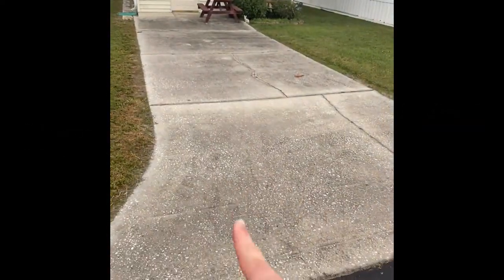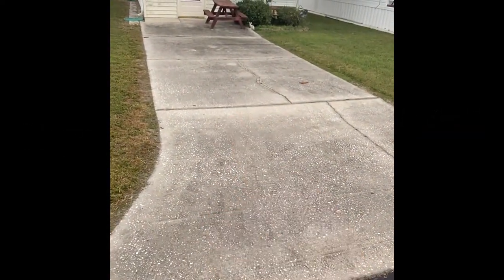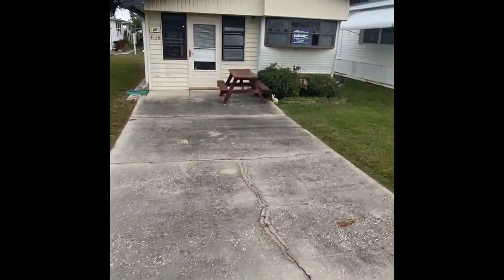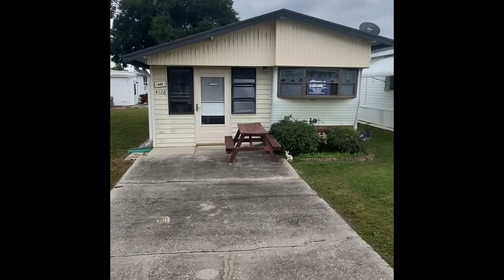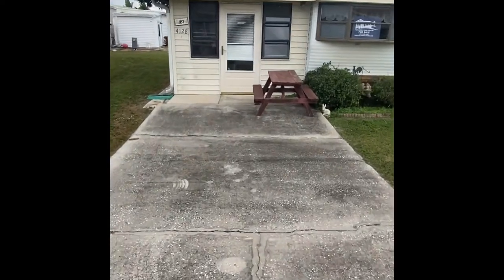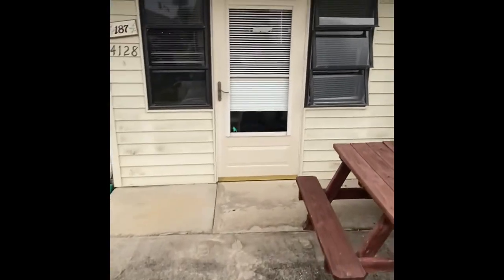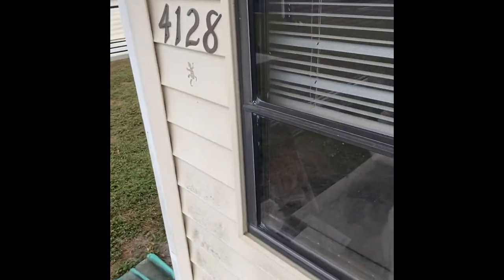As we start off, you'll see the very large car pad here, large enough for one if not two vehicles. As we approach the home, you'll see a very large add-on that was made on the unit — it did not come this way from the factory.